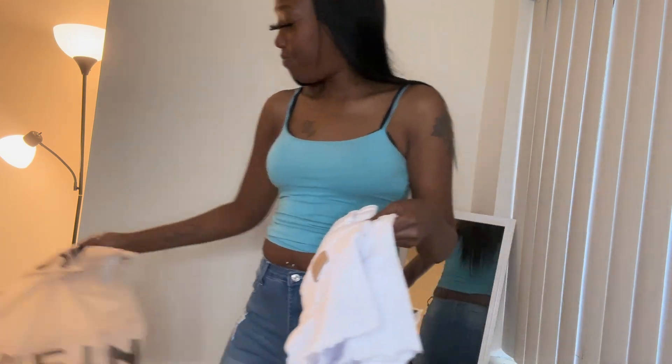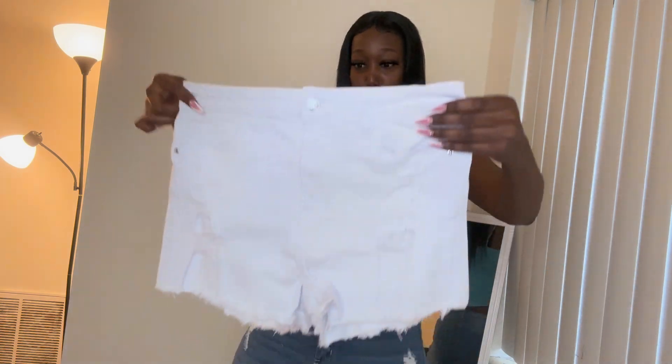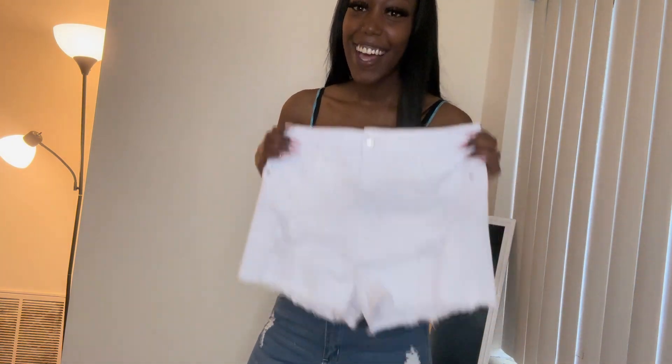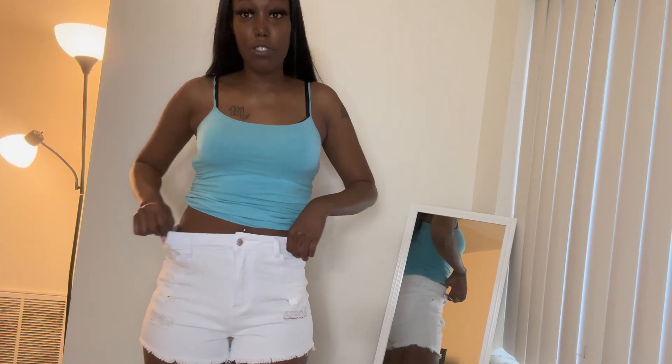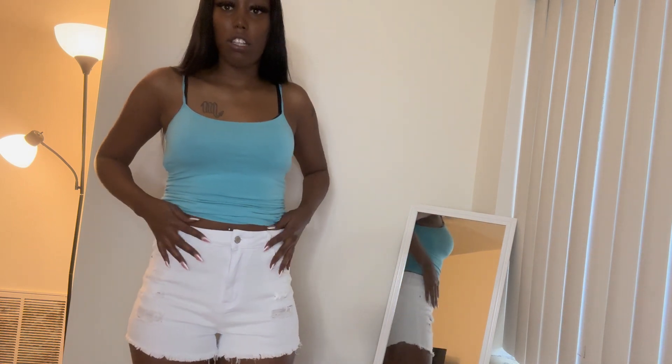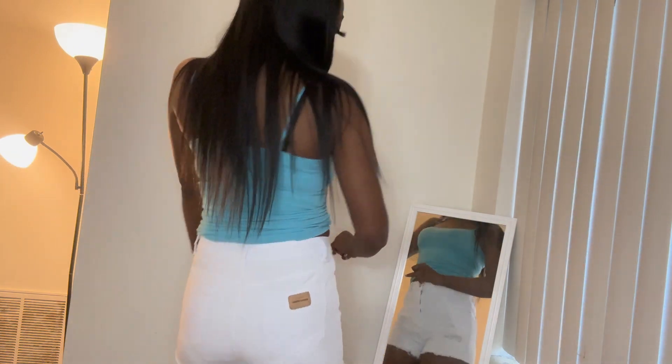Next I'm gonna try these white shorts on. I know — white shorts. These are definitely going back in the pack when I take them off. They're cute though — check them out. They're loose; you could go a size down if you wanted to make them a little tighter, but these are perfect for me. It's giving very much Tiana vibes. Yes, these are cute.